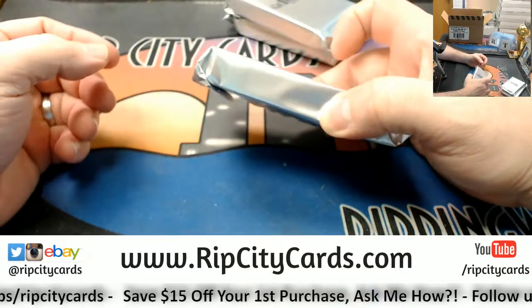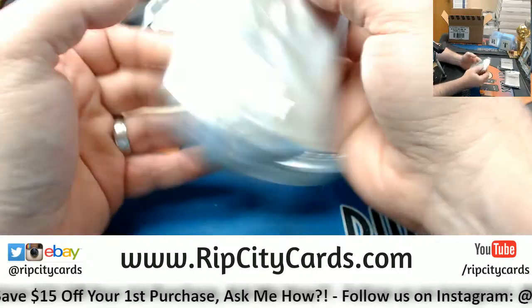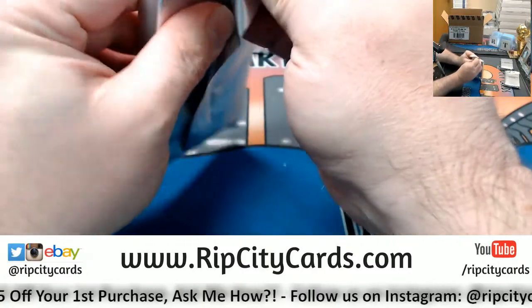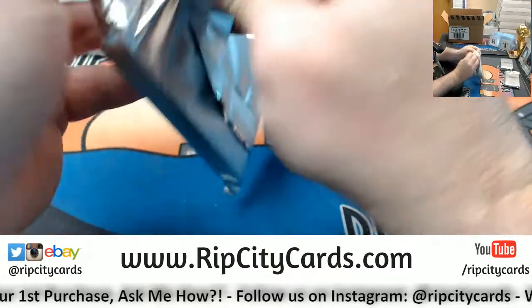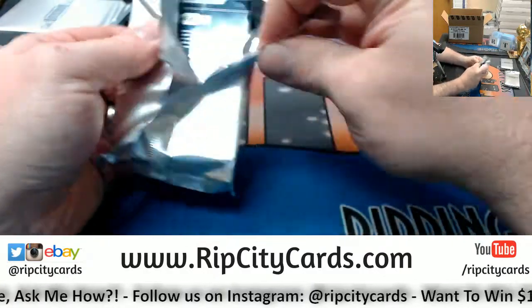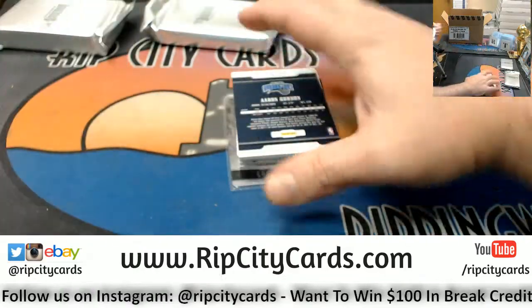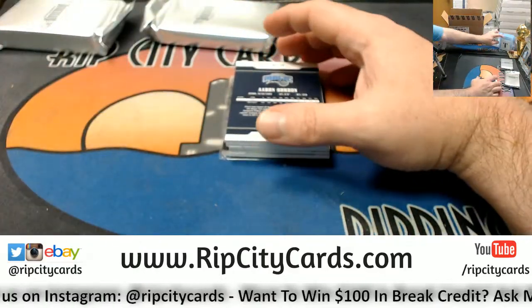That one's kind of thick. There might be a bat knob in that — there might not be. I'm getting crushed on it. I am getting absolutely crushed on it. It is not selling at all.